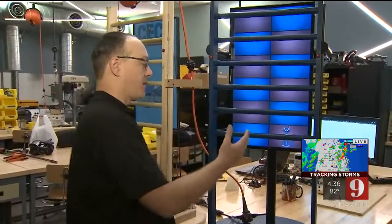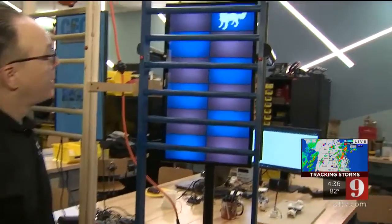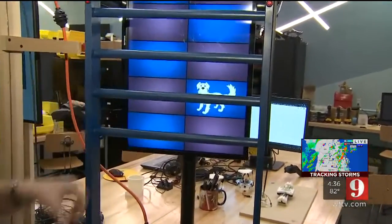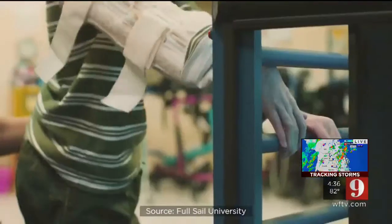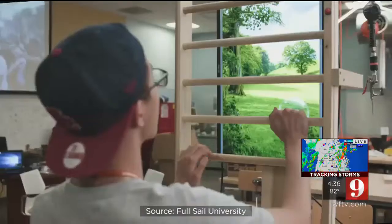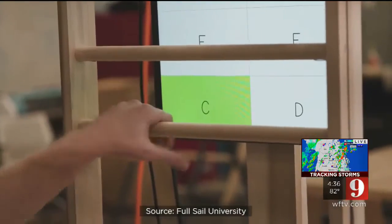This one is a whack-a-mole style game — you just have to hit the rung where the animal is. But for the kids over there, this is a challenge. What the students don't realize is they're still working. But add a monitor and any of the half dozen games made by Full Sail students, and suddenly it's play.